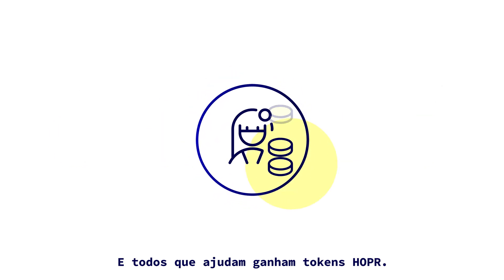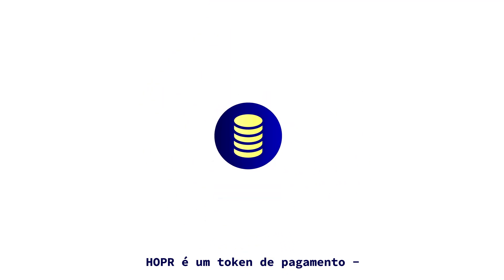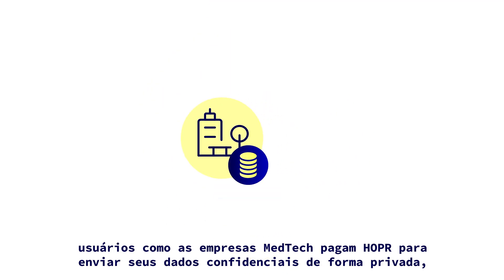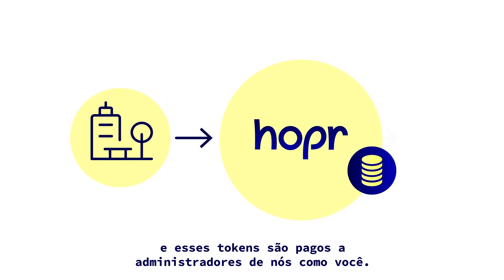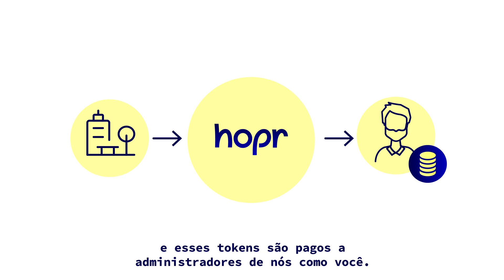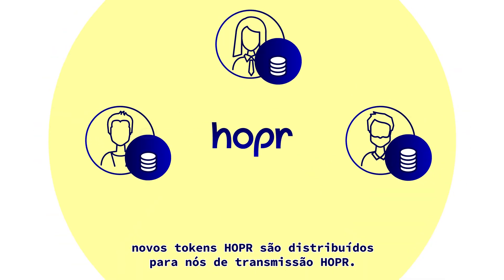And everyone who helps earns Hopper tokens. Hopper is a payment token. Users like MedTech companies pay Hopper to send their sensitive data privately, and these tokens are paid to node-runners like you. Just like Bitcoin are distributed to miners, Hopper tokens are distributed to Hopper Relay node-runners.